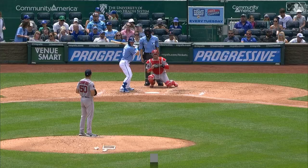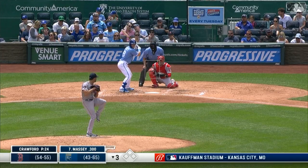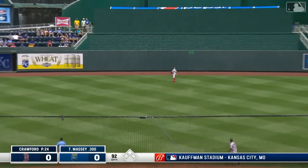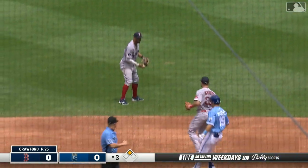Royals and Red Sox, no score, bottom of the third inning. The Royals will send the lower third to the plate: Michael Massey, Nate Eaton, and Kyle Isbell. There's a shot to center field — and deep! Duran is not going to reach this one, and there is Michael Massey with his first extra base hit as a big leaguer.